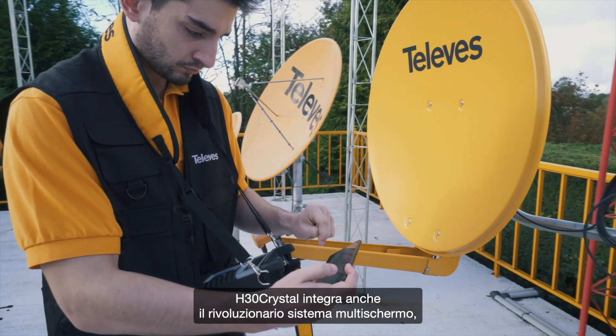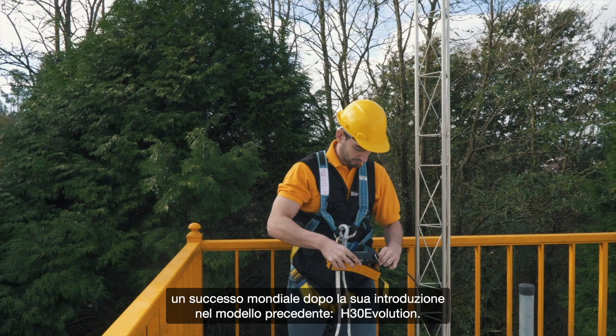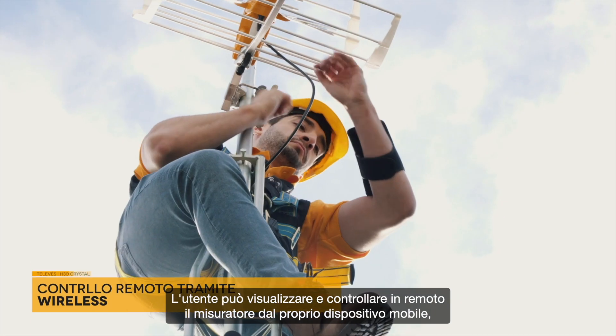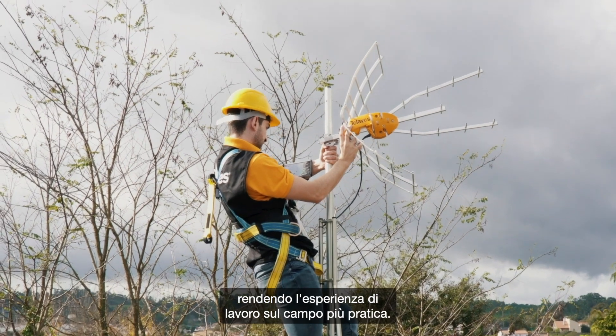H30 Crystal also includes the revolutionary multi-screen system, a global success after its introduction in the previous model, H30 Evolution. Users can view and control the meter remotely using their own mobile device, making the experience of working in the field more comfortable.